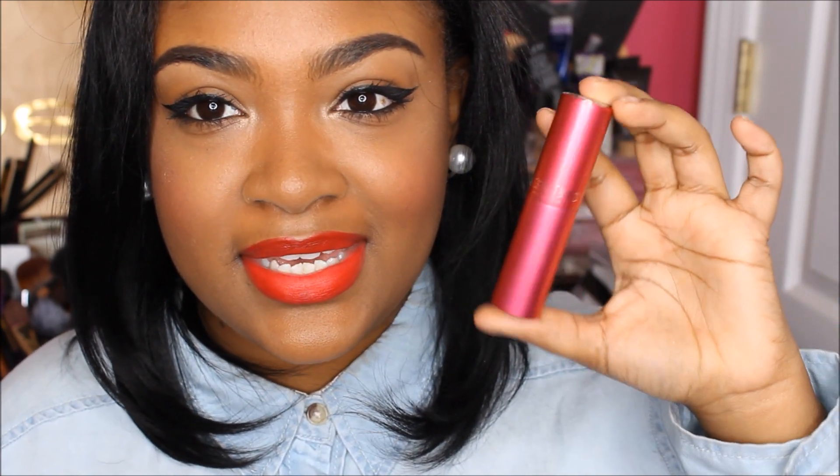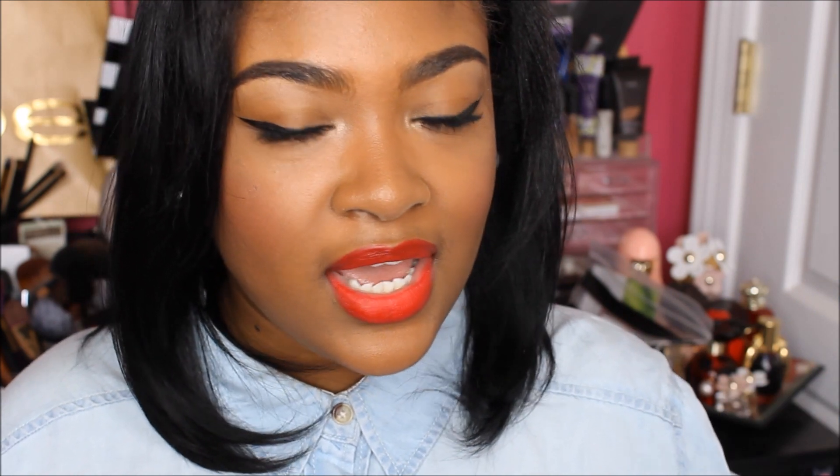Hey guys, it's Jasmine and I'm back for another video. Sorry if I seem really close up, but I just want to make sure you guys are able to see the product I'm about to show you. I've already reviewed it plenty of times — I think like three times — but it is Scentbird, and the reason I'm coming to you today is because they have a limited edition pink case.